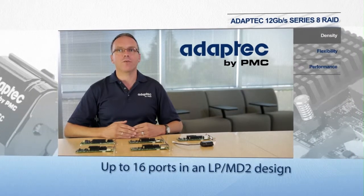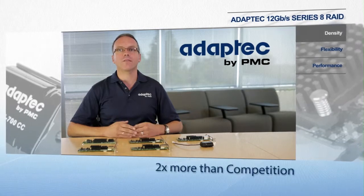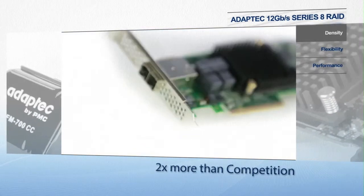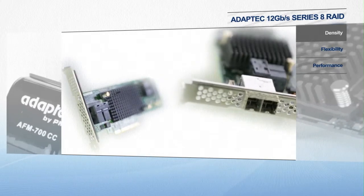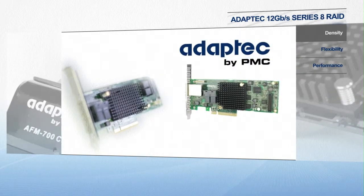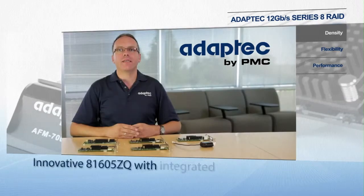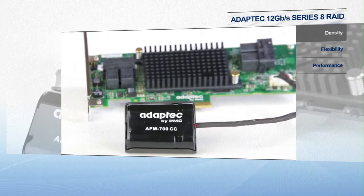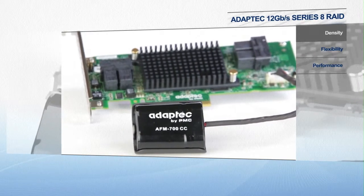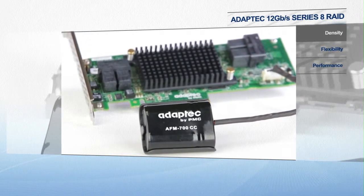Dense storage. The complete Series 8 family from entry level to highest performance adapters includes up to 16-port internal and up to 8 external configurations with mini SAS HD connectors that connect twice as many devices as the competition. New to Series 8 is the Adaptec 81605CQ with the AFM daughter board embedded on the adapter, enabling an integrated flash backup and allowing customers to do more with less.